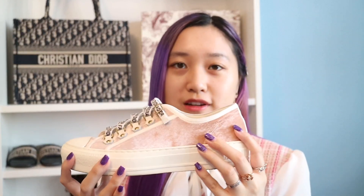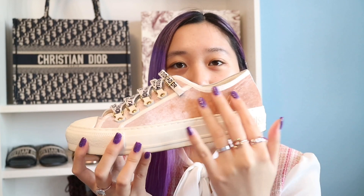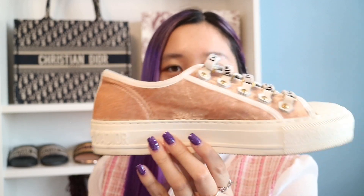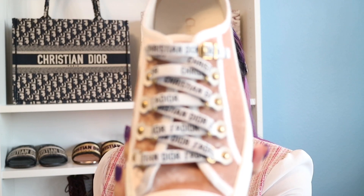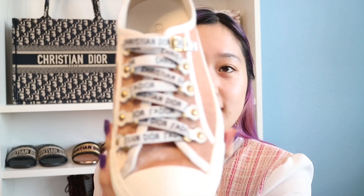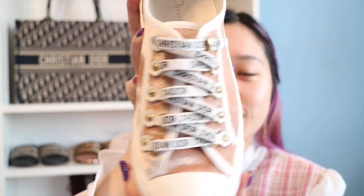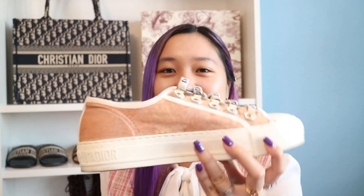These are the final Walk'n'Dior sneakers — these ones are so cute. It's like a light pink nude and it's in velvet. How soft and cute is that? All pink nude around, and then of course the laces have Christian Dior all over them. It's so beautiful. I love these ones. I was even thinking of getting the velvet in dark red, but I didn't — I should have. But I still love these ones.